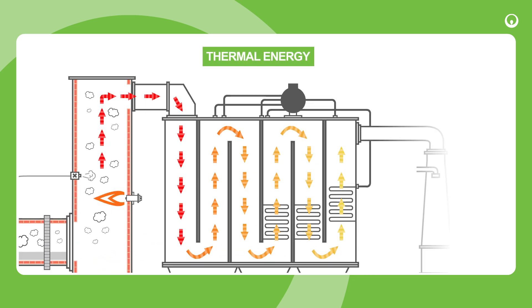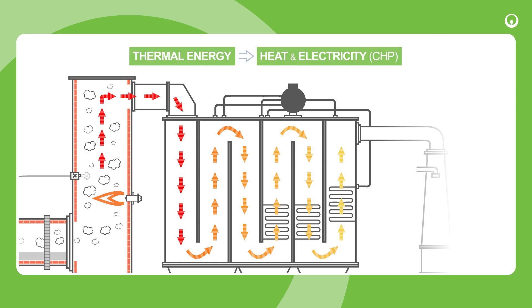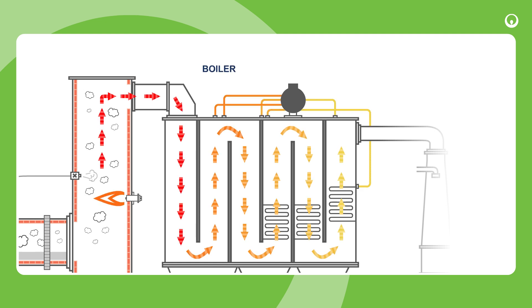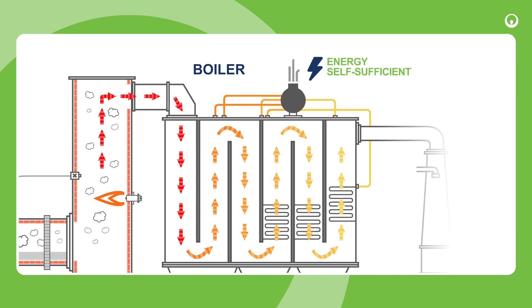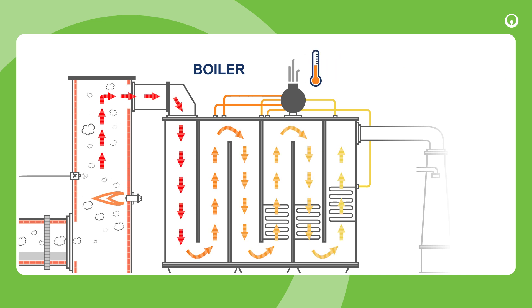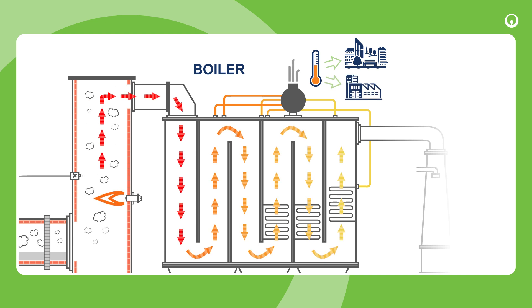Thermal energy from combustion is recovered to produce heat and electricity. The heat from the flue gas is captured in a boiler to generate steam, which is converted into electricity, making the facility energy self-sufficient. The recovered heat can also be used to supply a district heating network or a nearby industrial site.